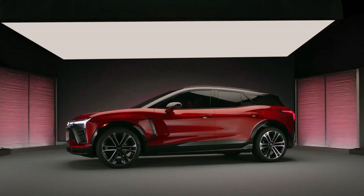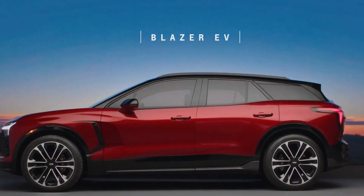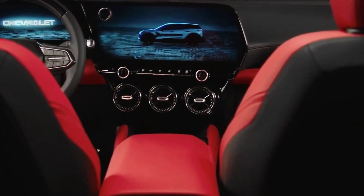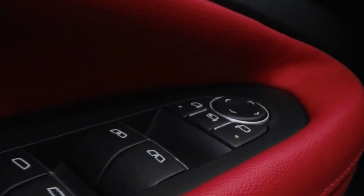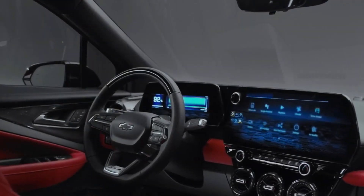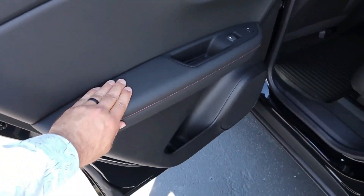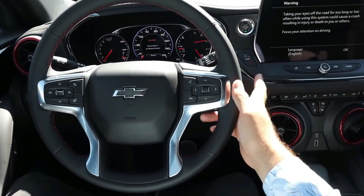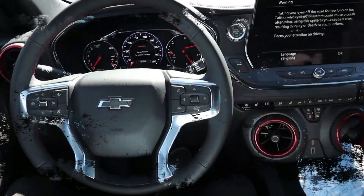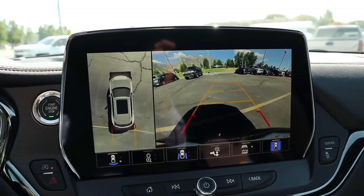Stepping inside the 2024 Chevrolet Blazer, you'll immediately notice the modern and stylish environment that balances functionality with aesthetics. The interior design emanates a premium feel, characterized by high-quality materials and meticulous attention to detail. The center of attention within the cabin is the sizable touchscreen infotainment system. This user-friendly interface seamlessly integrates with the electric vehicle's technology suite — beyond controlling entertainment, it serves as a central hub for essential EV functions. Here you can monitor battery status, check charging information, and estimate your remaining range, ensuring you're always in control of your EV experience.